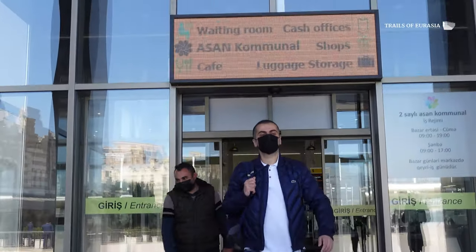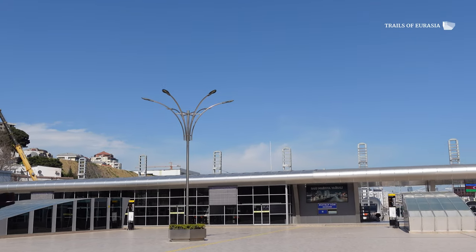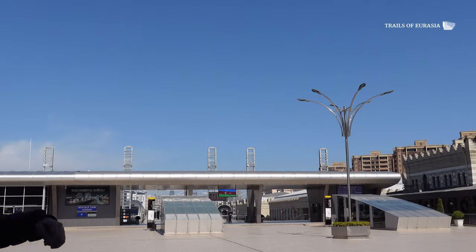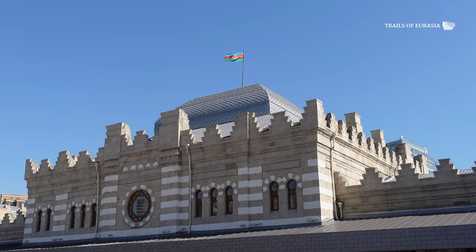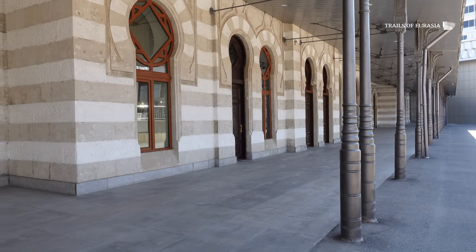Right from the terminal building we can proceed to the train. Let's go! In front of us we see the continuation of the old railway station building.